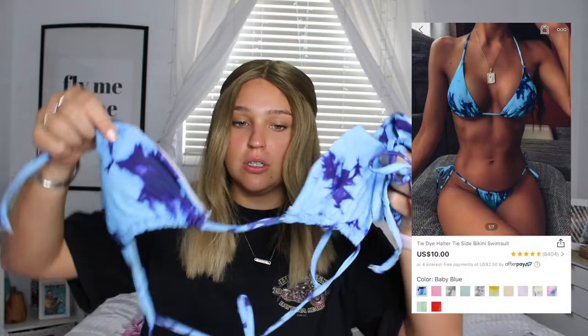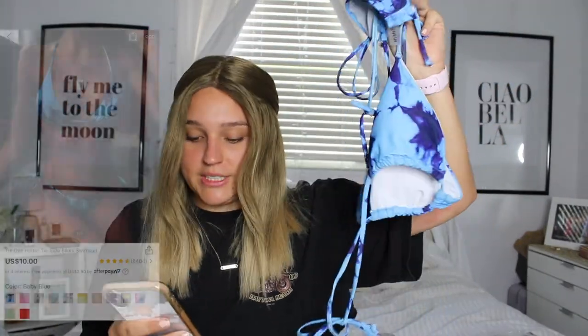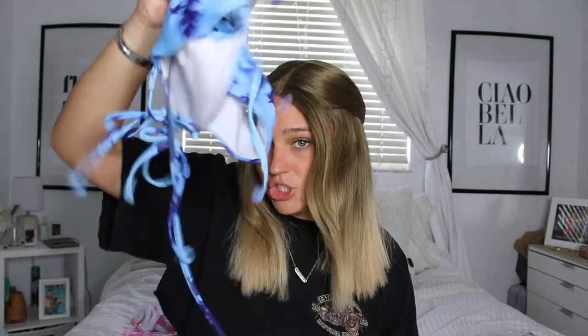Up next I have the famous triangle bathing suit — it's not really a triangle, but I see every single person have this swimsuit on social media. I know Frankie's Bikinis has this bathing suit and it's so much money. This one is cheap — it's called the tie-dye halter tie side bikini swimsuit and it was ten dollars. I got it in the baby blue color. The Frankie's bikini one is a lot more than this, so if you're looking for a good dupe, Shein's version is really good. I love this one so much — it's a medium and it fits super well. Once again a really good tanning bathing suit. This one I'd rate a 10 out of 10, I love this one.